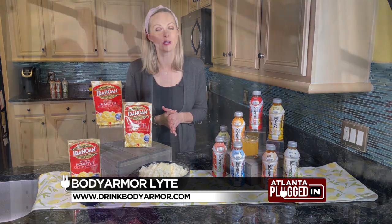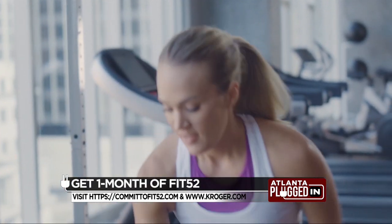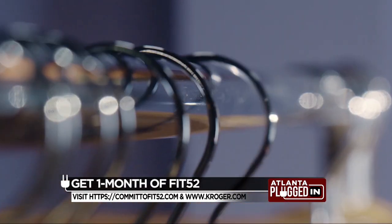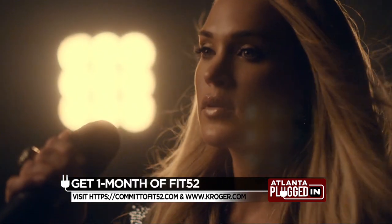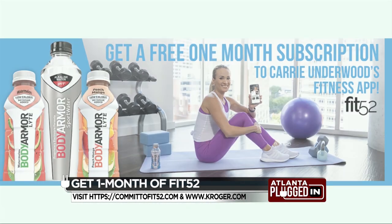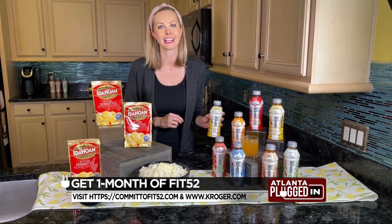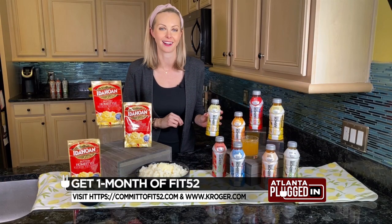If you're still reaching for your New Year's goals, then you're going to want to listen up. Now through the end of February, Body Armor is running a special promotion at Kroger. With the purchase of any Body Armor product at Kroger, you get a free month to Carrie Underwood's fitness app called Fit52. Just head to CommitToFit52.com for more.